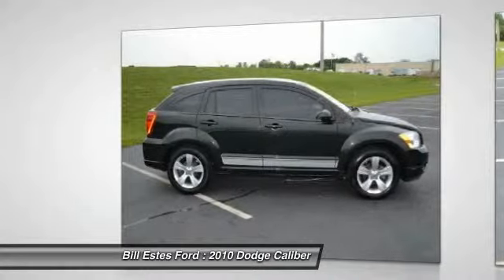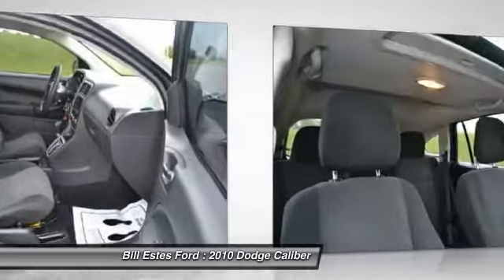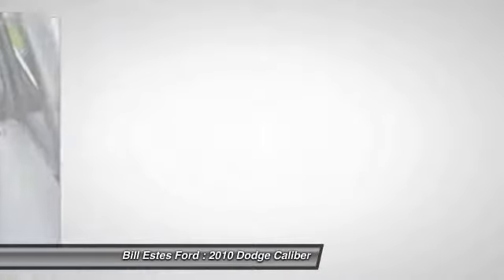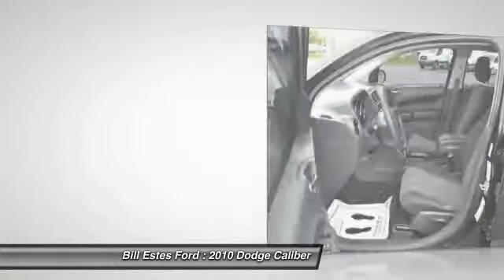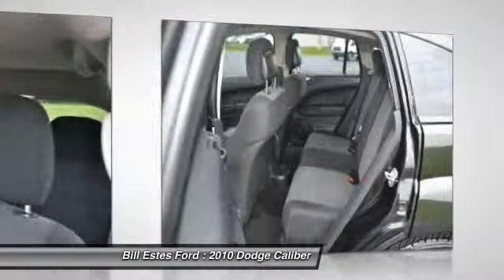Here are some of this vehicle's great options: power sunroof, air conditioning, four-wheel ABS, power steering, driver airbag, adjustable steering wheel, front floor mats, aluminum wheels, keyless entry, Bluetooth. This vehicle qualifies for Carfax buy-back guarantee.